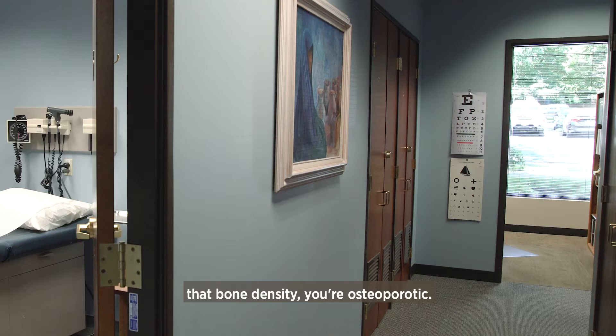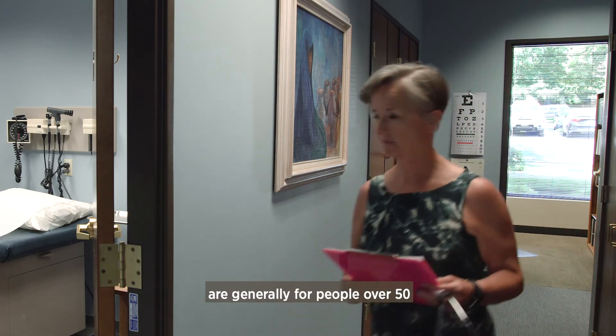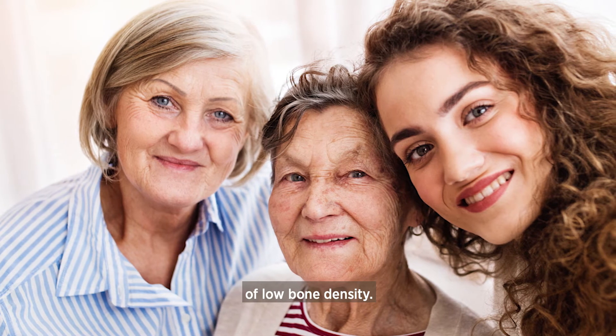And if you fall more than 25% below that bone density, you're osteoporotic. Family nurse practitioner Deborah Lower says DEXA scans are generally for people over 50 and are especially important if you have a family history of low bone density.